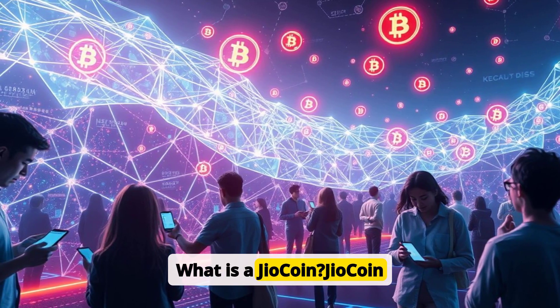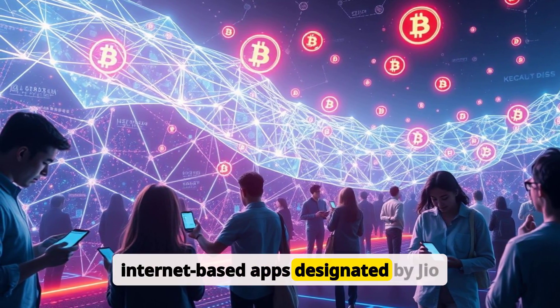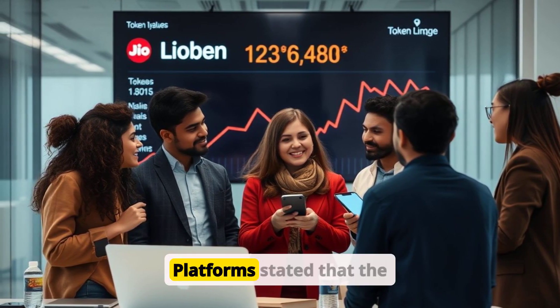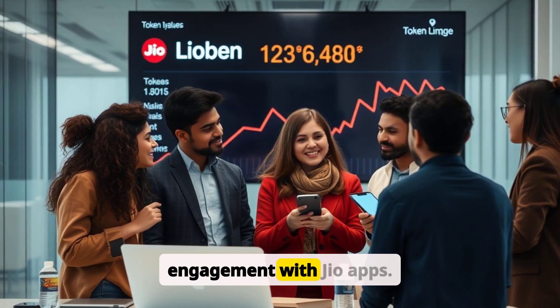What is a Geocoin? Geocoin is a blockchain-based reward token that users can earn by engaging with various mobile or internet-based apps designated by Geo platforms. The tokens are tied to India-based mobile numbers. Geo platforms stated that the number of tokens credited to a user's wallet and their value will depend on user engagement with Geo apps.